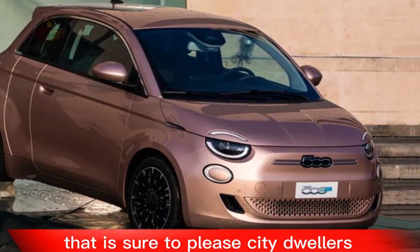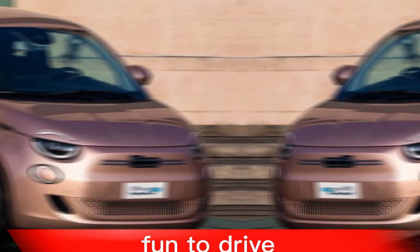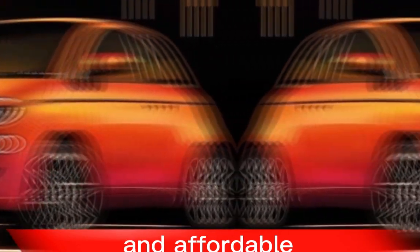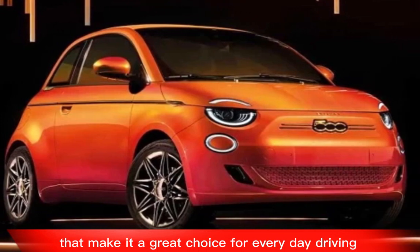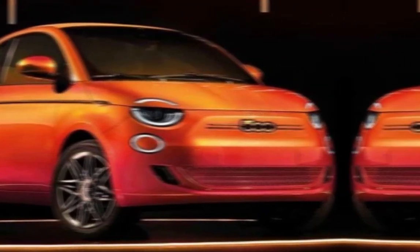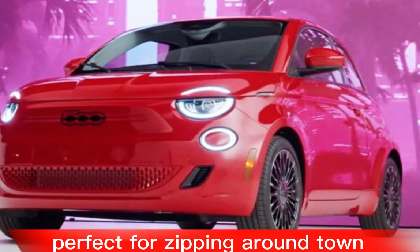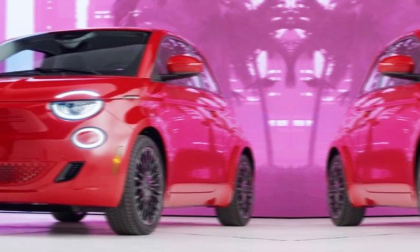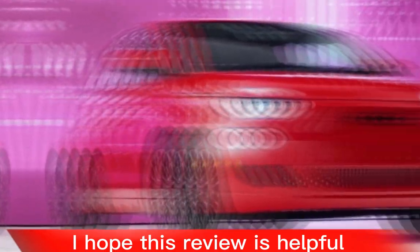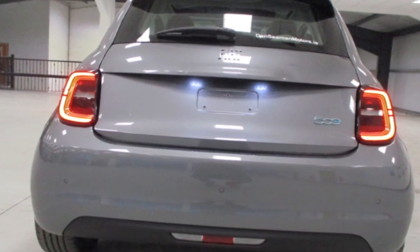It is stylish, fun to drive, and affordable, and it comes with a variety of features that make it a great choice for everyday driving. If you are looking for an electric car that is perfect for zipping around town, the 500e is definitely worth considering. I hope this review is helpful — let me know if you have any other questions.